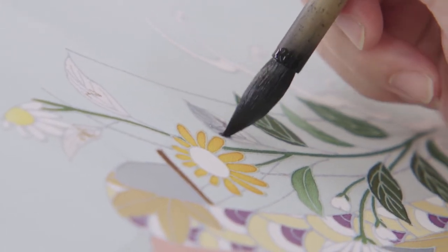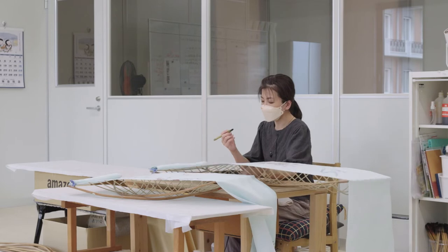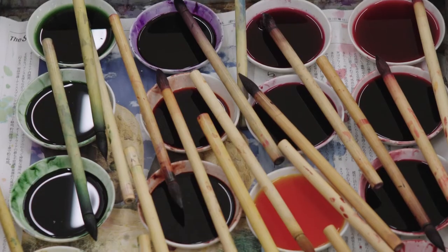Long-sleeved kimonos with complicated designs can take two to three weeks to paint.